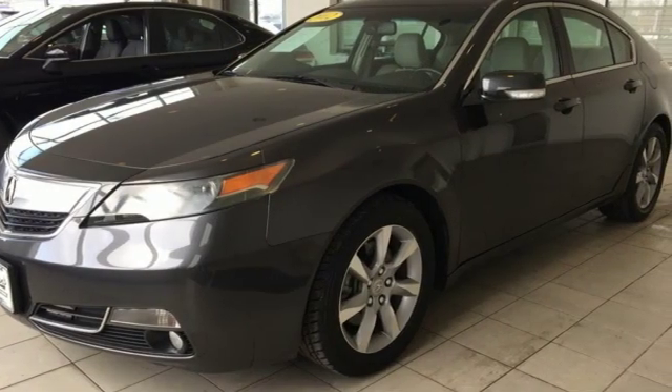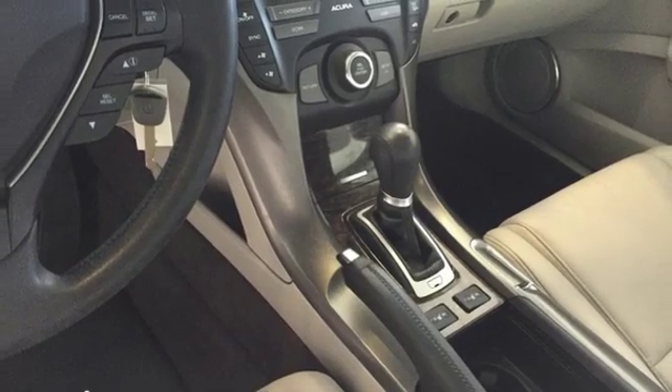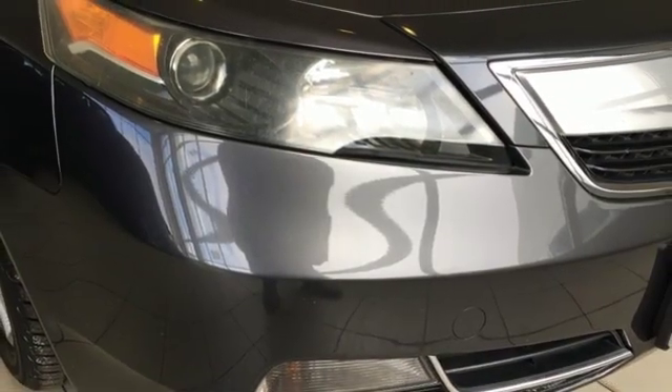The turn signal indicator mirrors add that extra touch of convenience you desire, and feel protected with its multiple airbags and security system with panic alarm. Upgrade your everyday driving experience and start by test driving this sedan today.